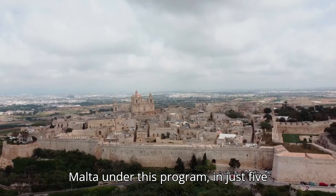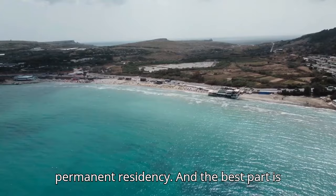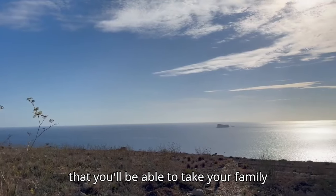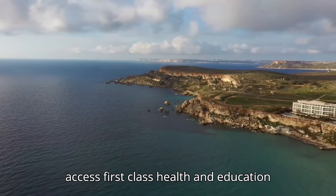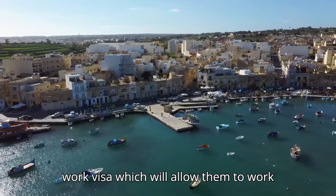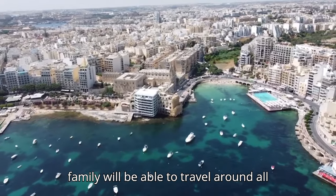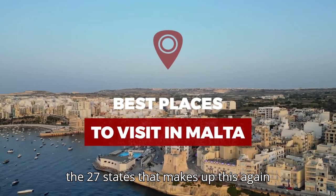If you move to Malta under this program, in just 5 years you will be qualified to apply for permanent residency. The best part is that you will be able to take your family with you. Your children will be able to access first class health and education free of charge. The supporting spouse will have an open work visa which will allow them to work in any sectors of the economy, and your family will be able to travel around all the 27 states that make up the Schengen zone.